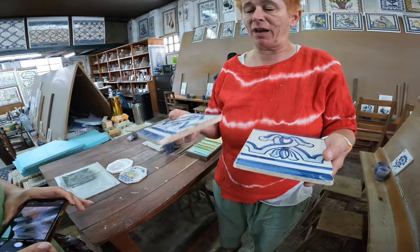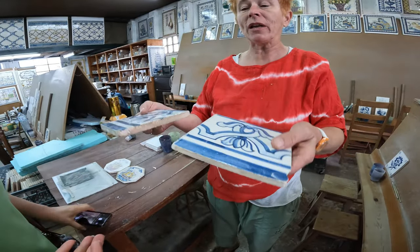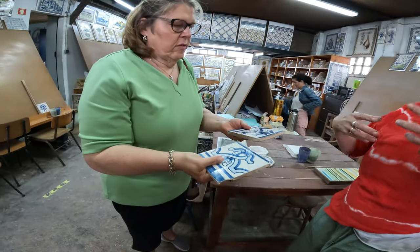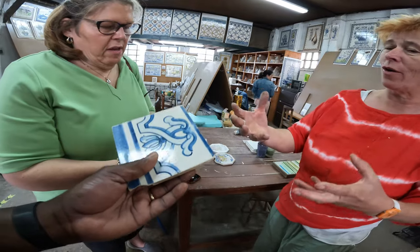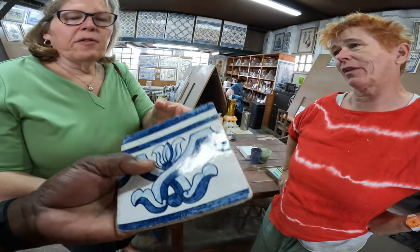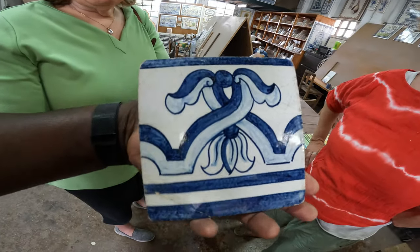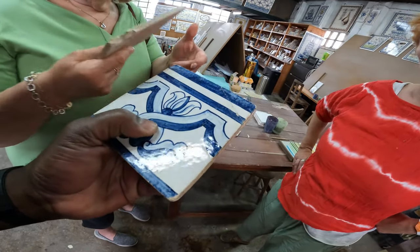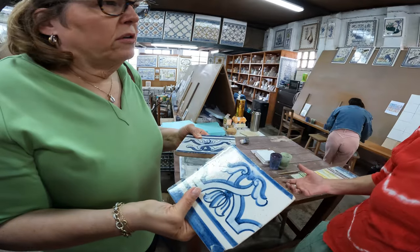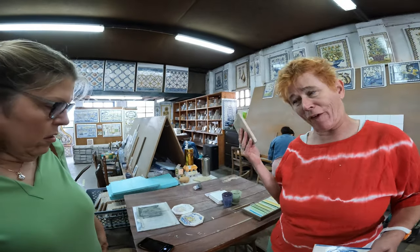The handmade tile might last hundreds of years even on the exterior. The weight is different too. When you feel it, this industrial one is very stiff. The chamotte makes the handmade one elastic — you can feel the flexibility when you press on it, as opposed to the industrial which feels brittle. It sometimes breaks when you take it out of the package. We also have crackle glaze, which is a particular glaze that produces cracking usually a couple of hours after coming out of the second firing, to alleviate tension between the clay and the glaze. We use this because it gives more charm and makes it look older.